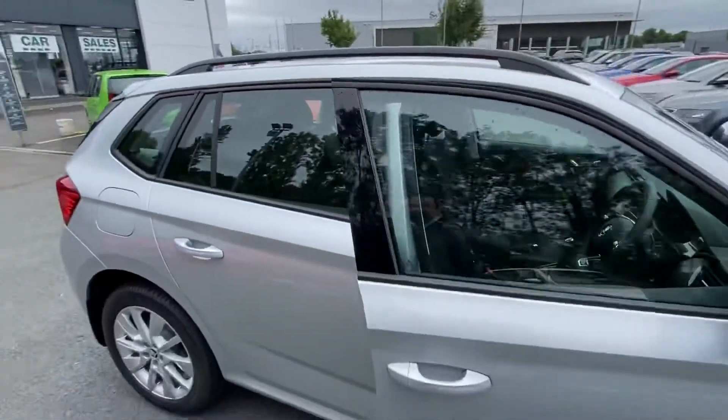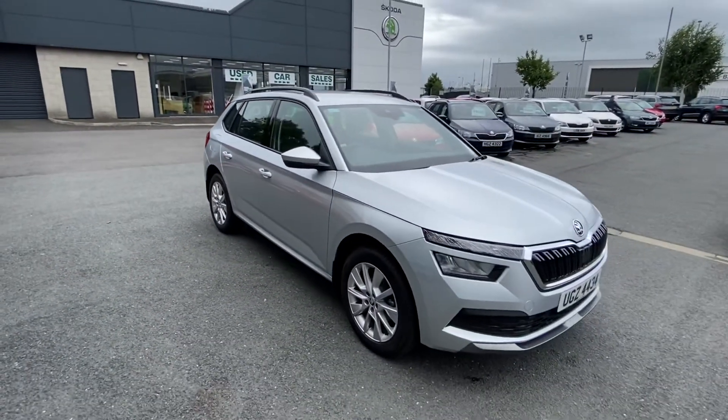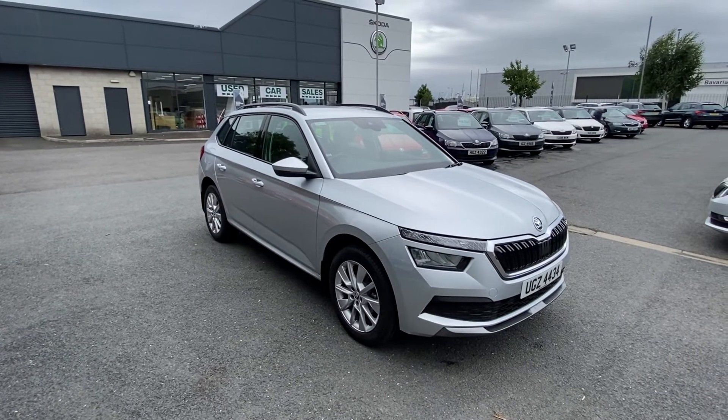If you would like any other information on this car or any of the demonstrators that we have here at Mervyn Stewart Skoda, please do not hesitate to contact us on 9068 double 2 double 5.